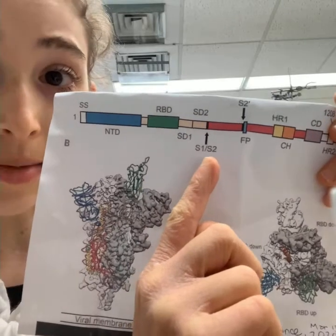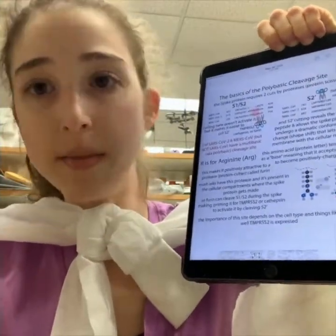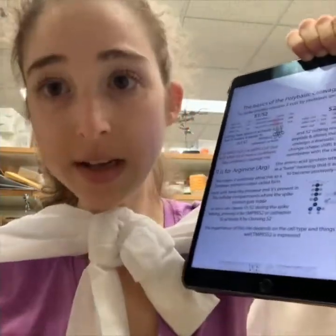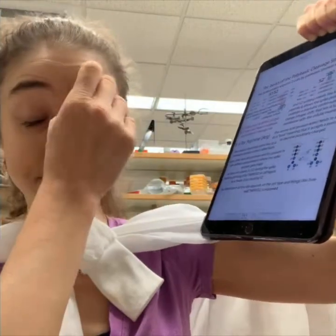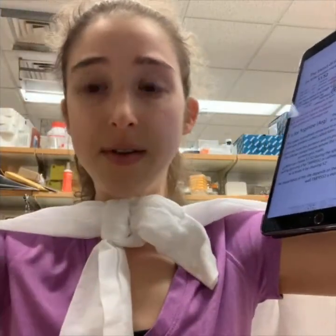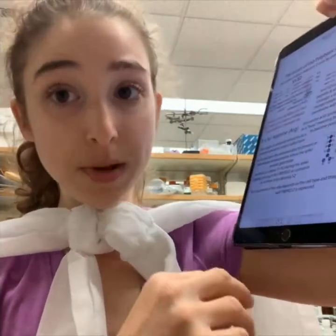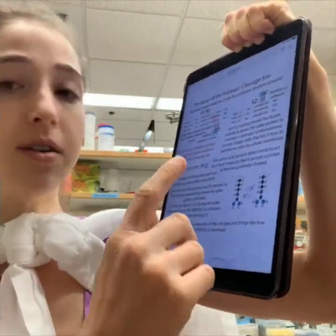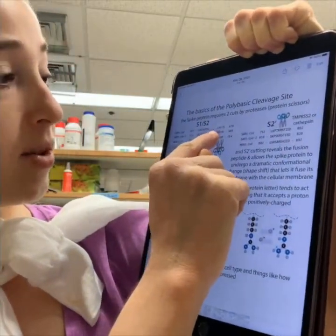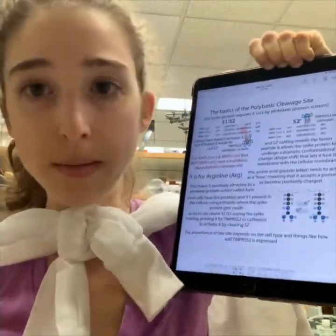There's also another site called the S1-S2 site, which is called the polybasic site. It's called polybasic — not acidic, so the opposite of acidic. Something acidic donates a proton, giving up an H-plus. Something basic takes an H-plus; when it takes an H-plus it becomes positively charged. There are amino acids — protein letters — that can do this. In this polybasic cleavage site you have the sequence R-R-A-R, where R is arginine, one of these basic amino acids. That's why we call it a multi-basic cleavage site.